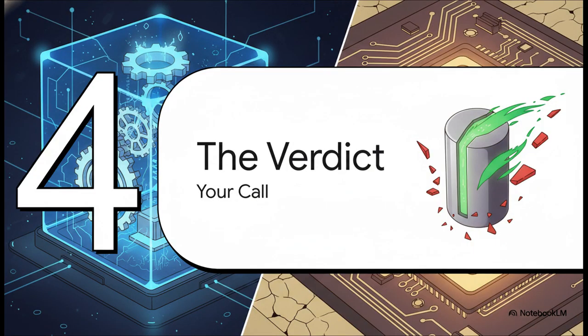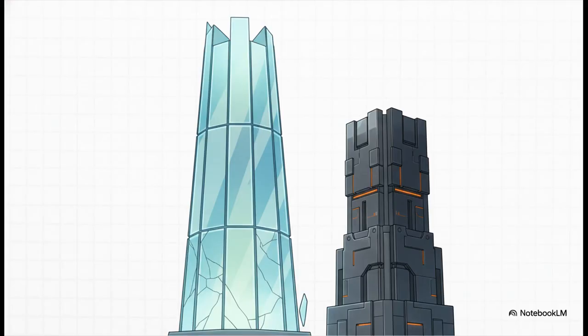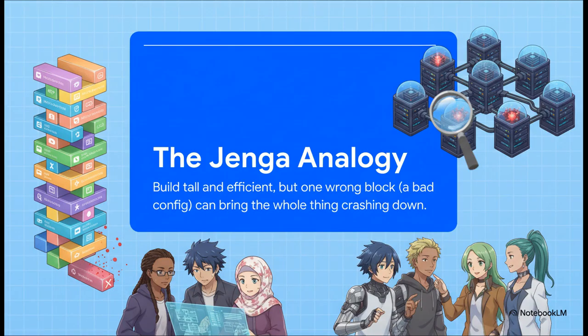So after all that, where do we land? We've looked at the appeal of efficiency, we've heard the horror stories, and we've explored that nuanced middle ground. Is Docker in an LXC a ticking time bomb? The answer is, well, not exactly. It's probably better to think of it like a really delicate, high-performance machine — it's not guaranteed to break, but it's definitely more fragile than the alternative. Maybe the best way to think about it is with a game of Jenga. Running Docker in an LXC lets you build this incredibly tall, super-efficient tower. But because everything is balanced on that one shared kernel, one single bad move — a faulty update, a weird container config — could be the one block that sends the entire thing crashing down.